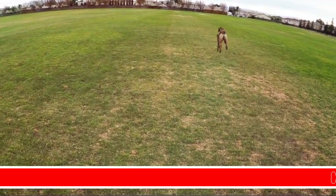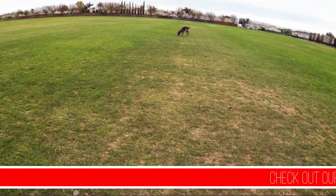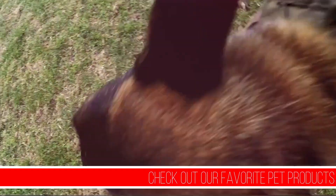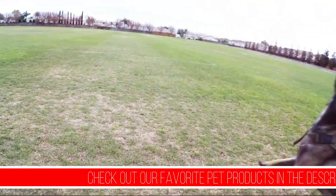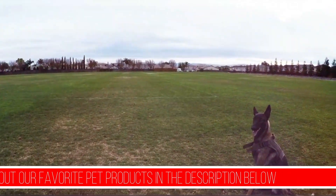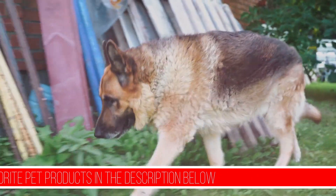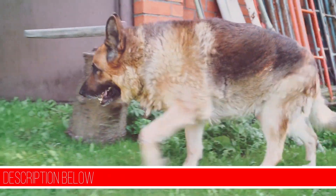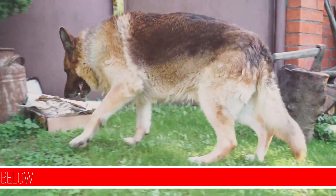If you're new to our channel, welcome — we make dog videos so that you and your family can make the best decision on your next pet. Also, down below in the description we put some of our favorite dog products. As we look at these three dogs, we know that they're different sizes and they have different jobs and responsibilities.